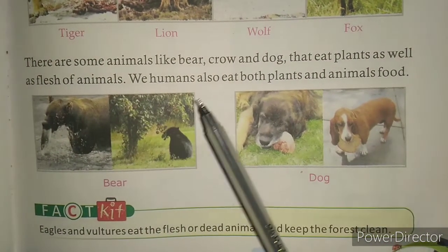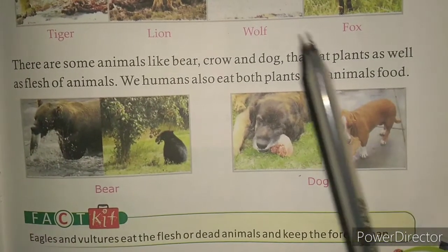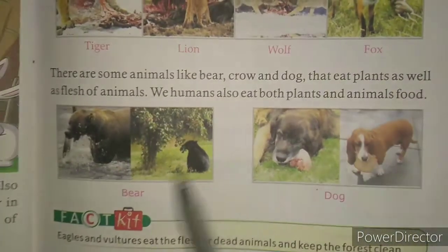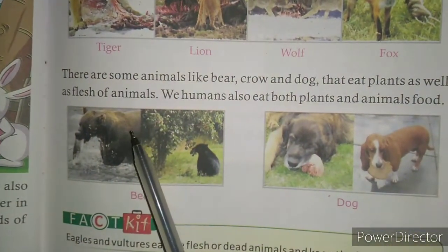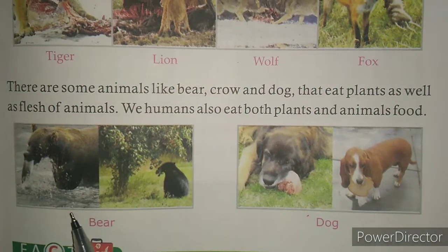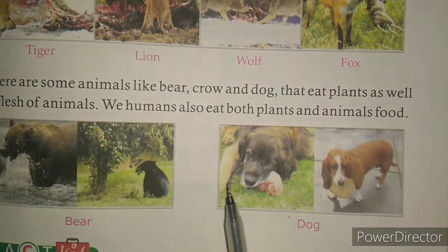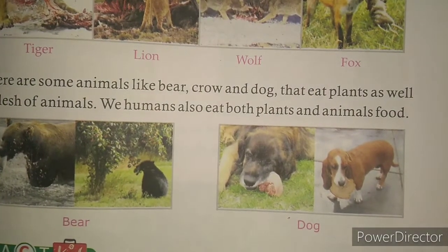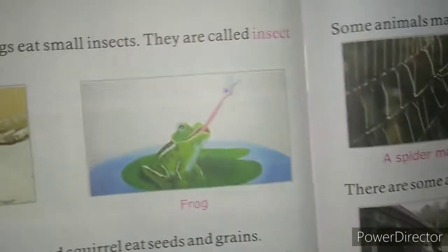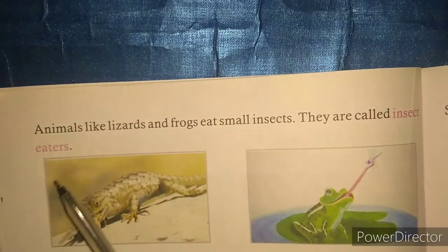These are called omnivorous, but the omnivorous word is not given so it is not necessary to learn it. Just know the examples. Examples of these animals are deer, dog, crow, etc. Now today we will study about other animals.